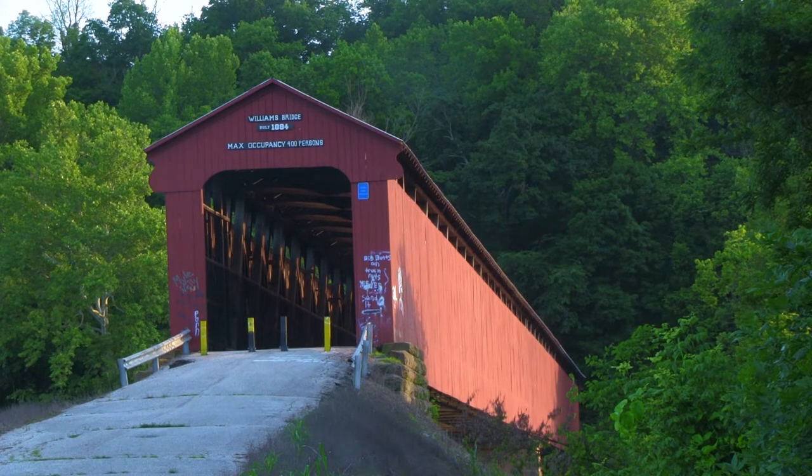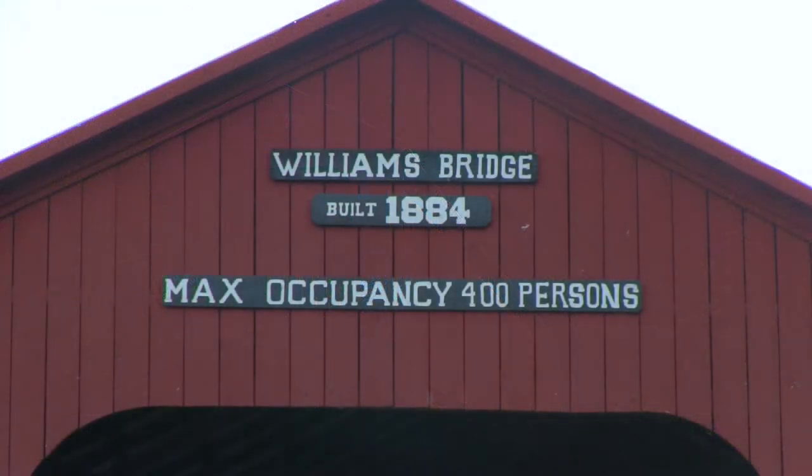Eight miles southeast of Bedford, Indiana, just outside the Williamstown limits, is the Williams Covered Bridge. It was built in 1884 by Joseph J.J. Daniels, a prominent builder of Indiana covered bridges. Many of these are still standing today.